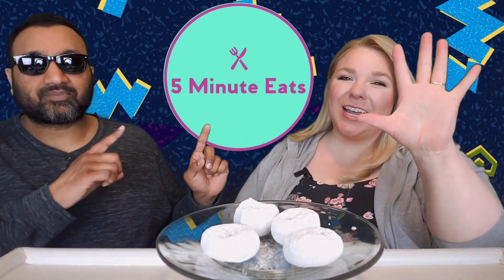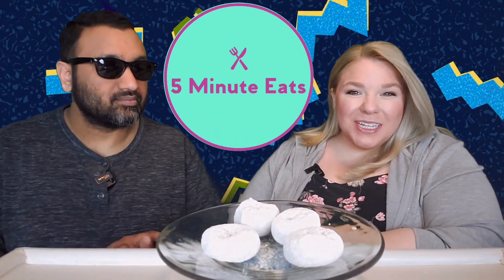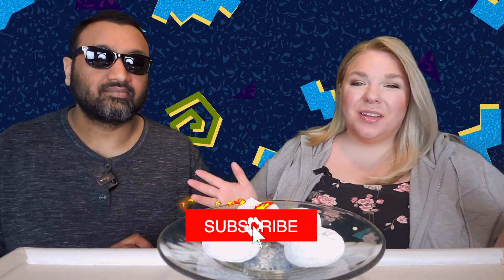Hey everyone, welcome back to Five Minute Eats. We are in the midst of donut week, specifically powdered donuts, and today we have got allegedly America's number one donut — the Hostess Donuts brand.